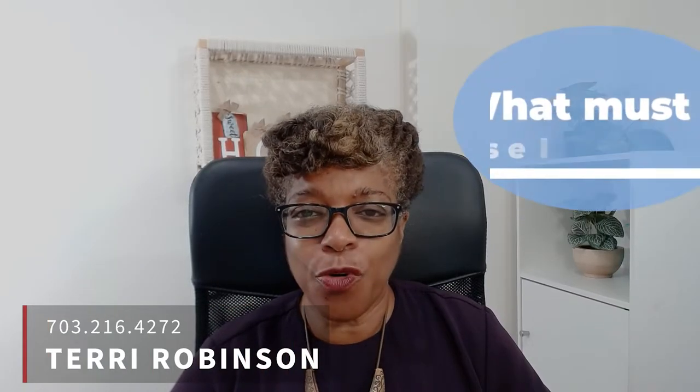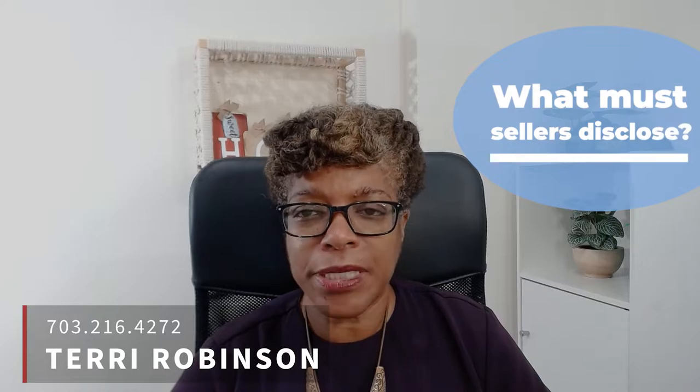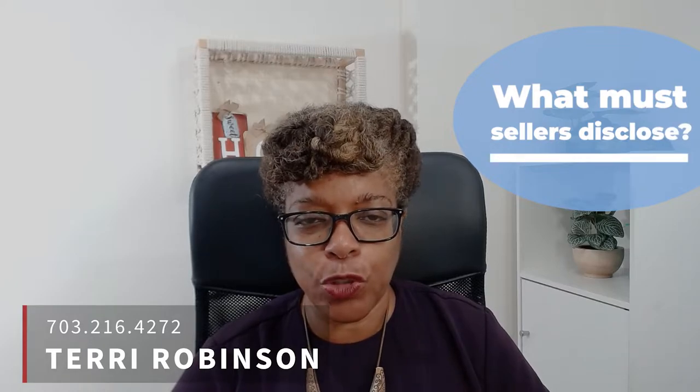Hi, it's Terry Robinson with RE-MAX Distinctive. Today, I'm going to answer the question: what must sellers reveal in disclosures?